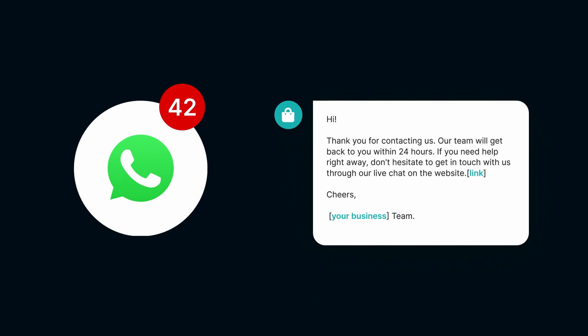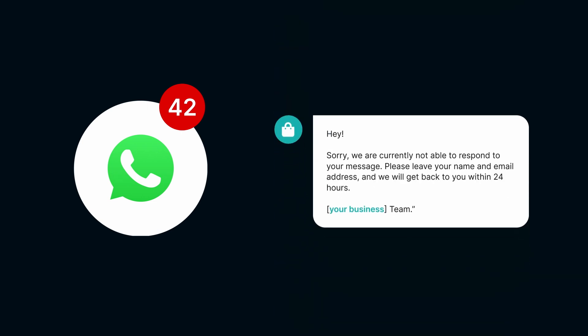With Auto-Reply Messages, you can create custom responses that automatically go out whenever a customer contacts you. Whether it's after business hours, during weekends, or when you are swamped with other tasks, your customers will always receive a quick acknowledgement of their message.